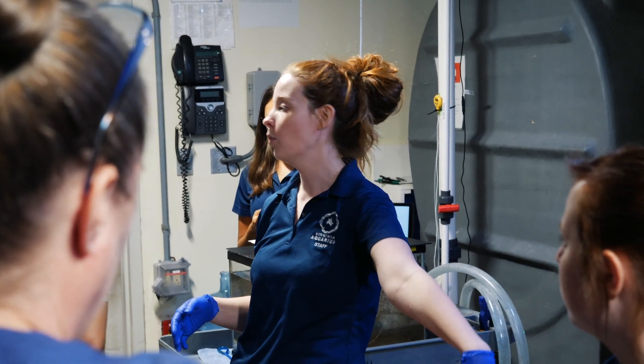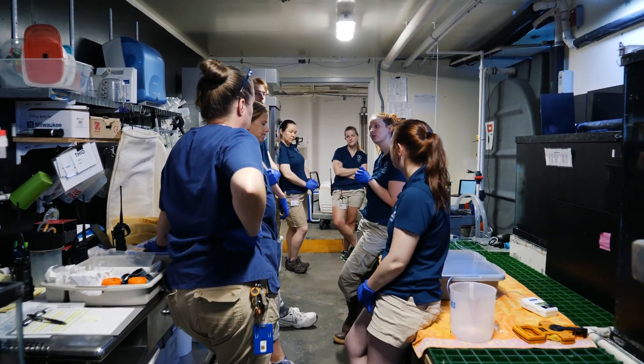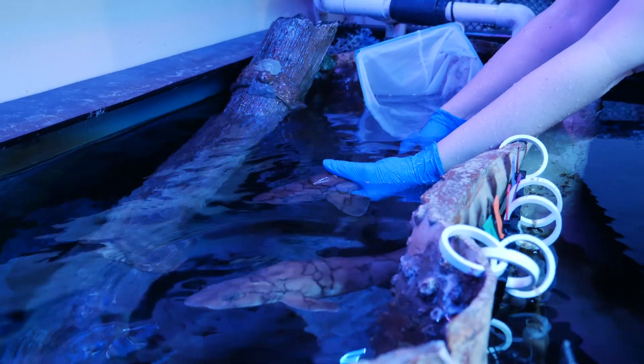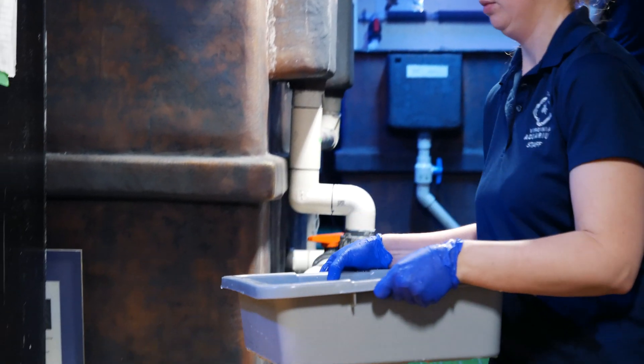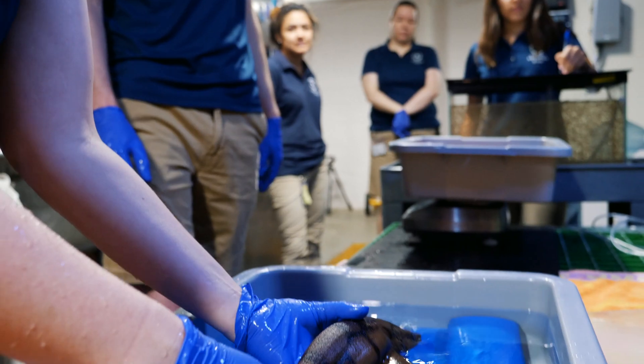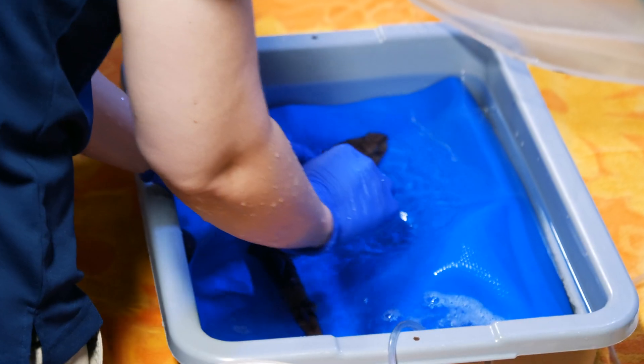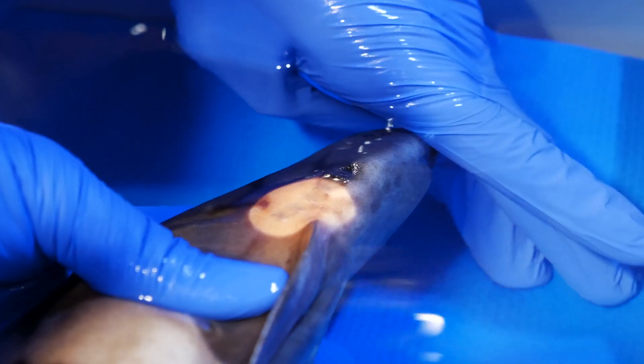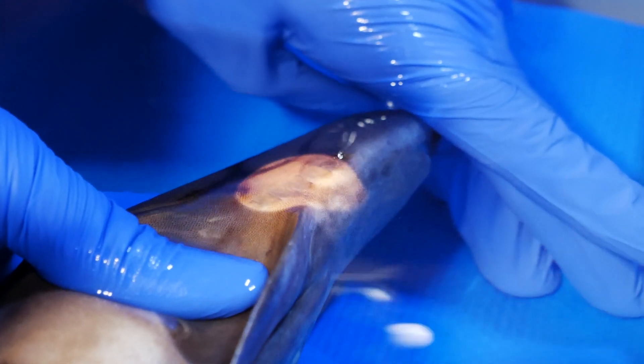During these annual exams we're looking at the overall health of each individual animal. We're checking things like morphometrics — what we call their length, their girth, their weight — checking on the developmental process of these individuals, as well as the health and wellness of their eyes, their gills, their respiration rates, things like that.